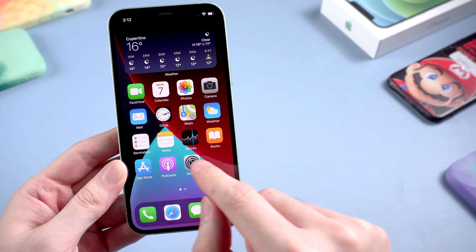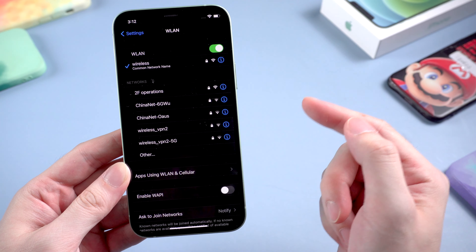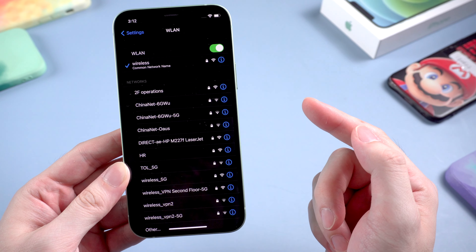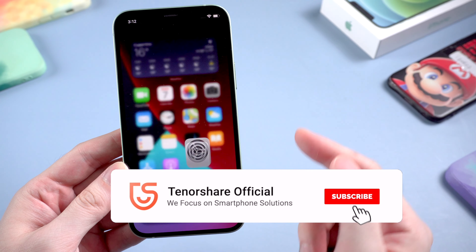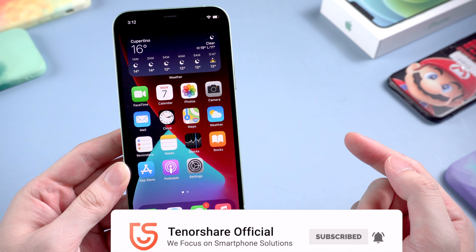So this is the tutorial on how to fix iPhone won't connect to Wi-Fi. I've shown you five workable methods to get things done. If any of them helps, don't forget to give us a thumbs up. I will be very grateful if you subscribe. Stay tuned for our next video.